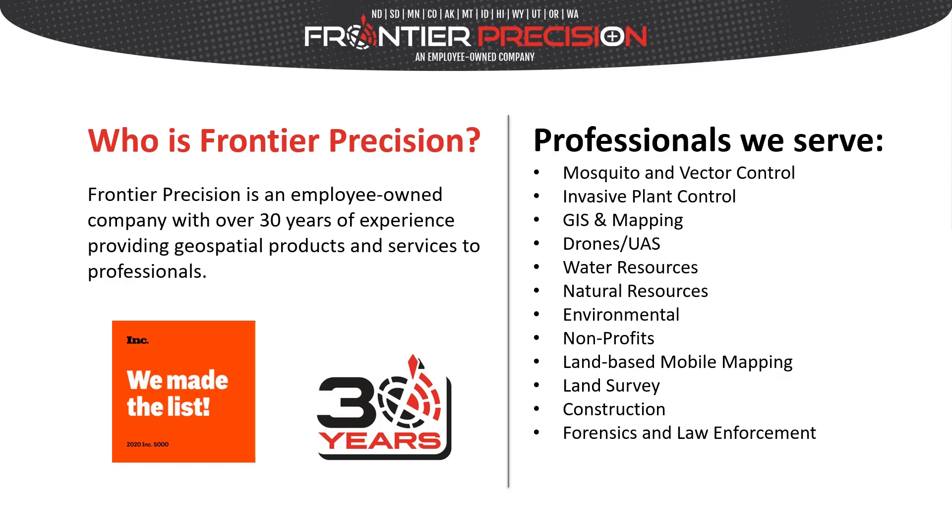We're successful and growing. In fact, we just made Inc. Magazine's 2020 list of top 5,000 companies in growth rate. We provide GIS services and software products across the U.S. as well as internationally. We serve a broad list of industries including mosquito and vector control, invasive plant control, GIS and mapping, and drones and UAS, to name a few.